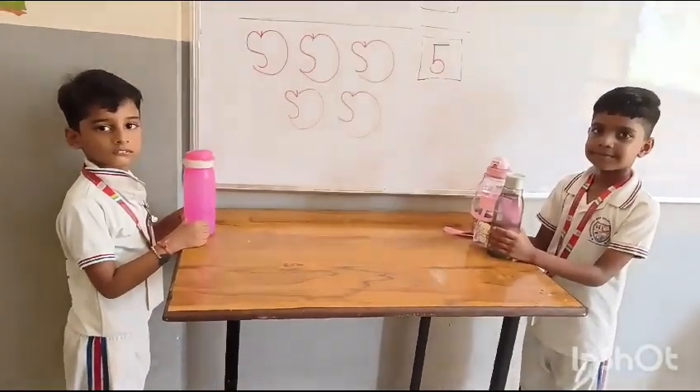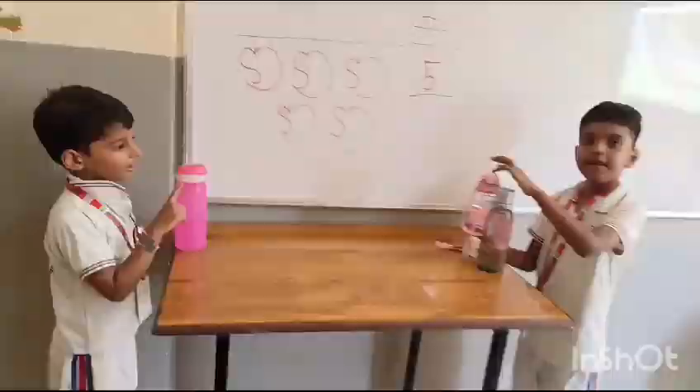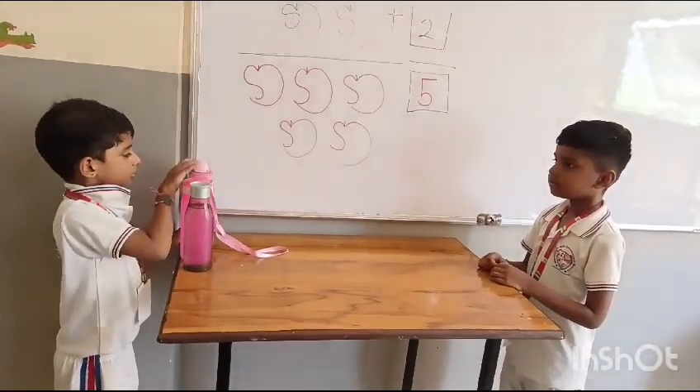How many bottles do you have, Miranj? One, two. Saranj gives you two more bottles. Let's count how many bottles altogether. One, two, three. Yes.